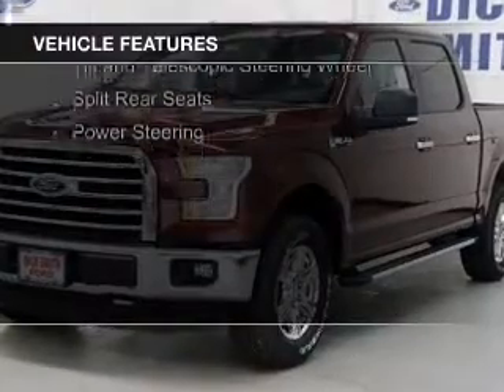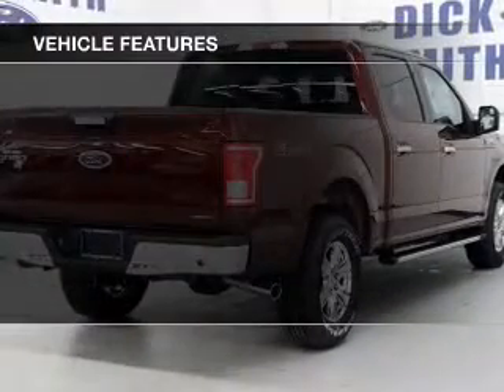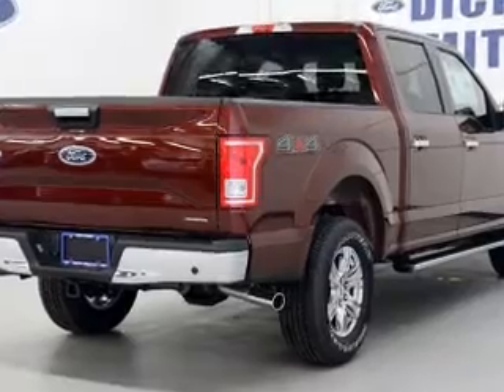The features include Sirius XM satellite radio, a tilt-and-telescopic steering wheel, and split rear seats.